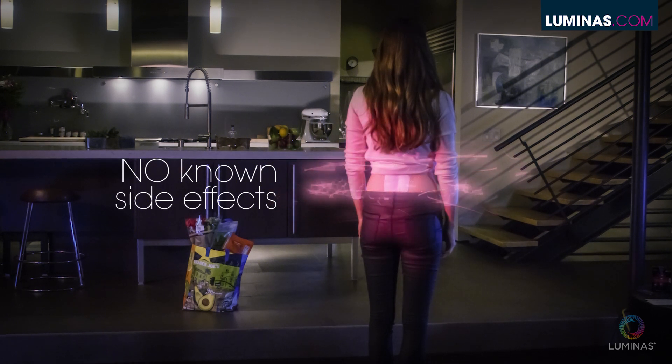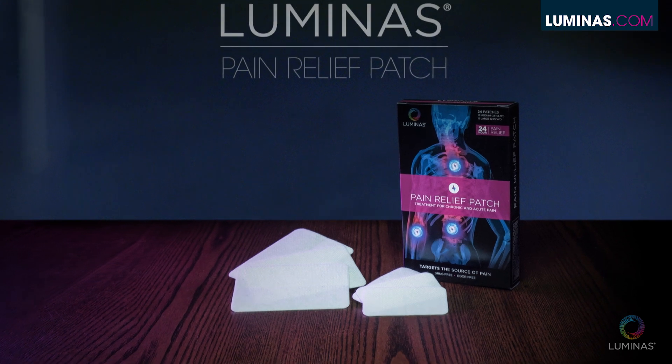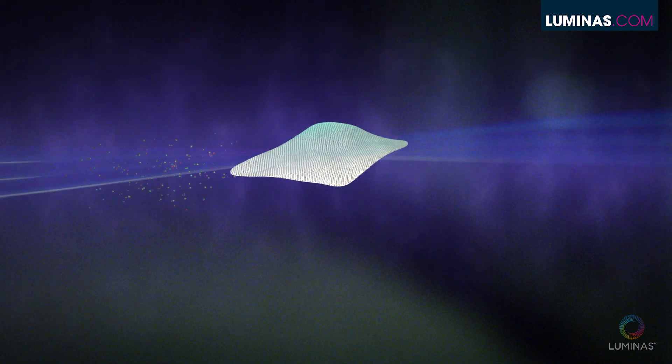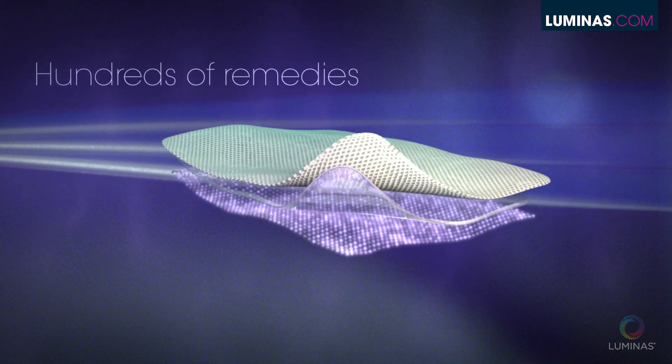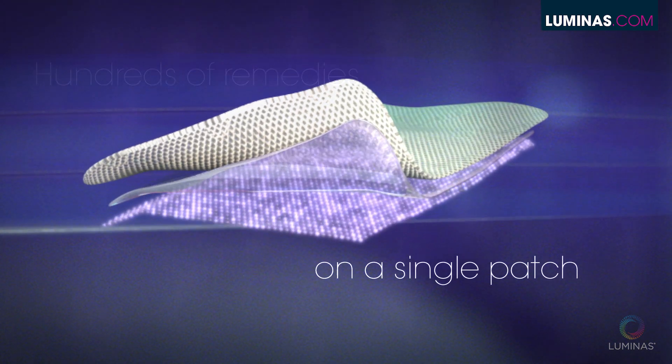Sounds like a futuristic sci-fi movie, right? Well, the promises of the future are here today with the Luminos Pain Relief Patch. Through the use of quantum physics, scientists and doctors now have the ability to store the energetic signatures of hundreds of pain and inflammation relieving remedies on a single patch.